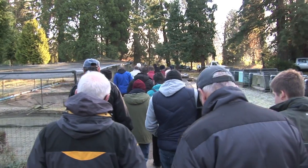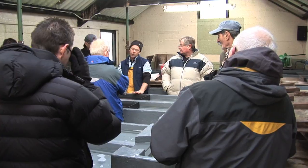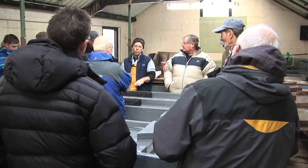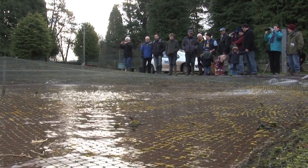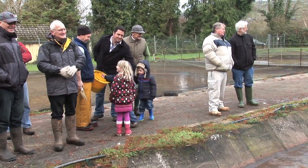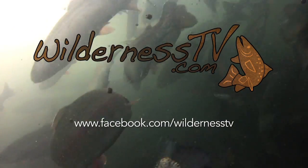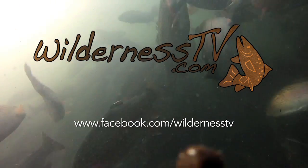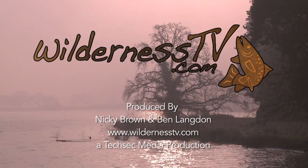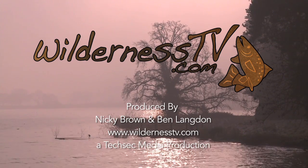The hatchery here at Ubley produces about 120,000 trout each year, and Chew and Blagdon are renowned for producing good quality, hard fighting fish. We've enjoyed our visit to Ubley and are looking forward to a great year's fishing on the lakes. If you would like to visit the hatchery, join our Facebook page at www.facebook.com/wildernessTV and we will let you know when Ubley has their next open day. Thanks for watching and tight lines.